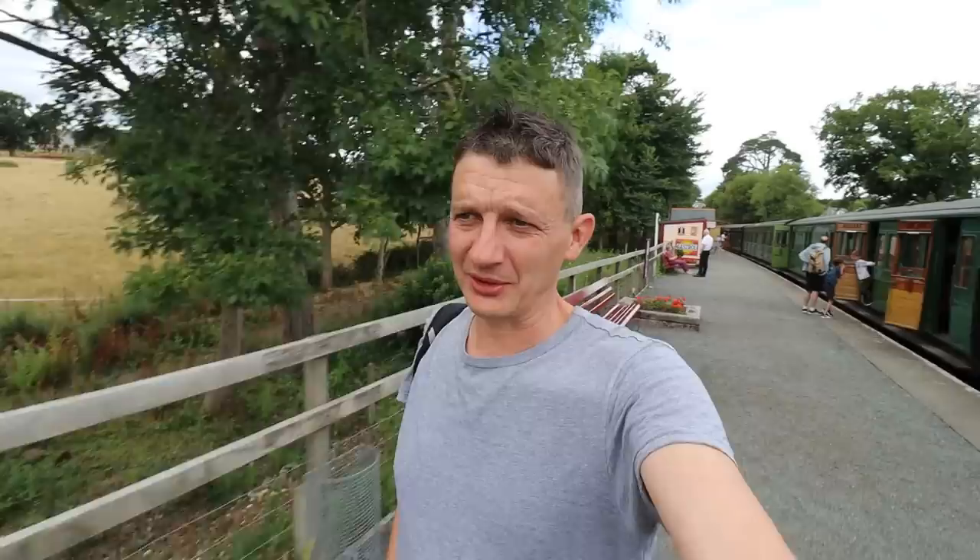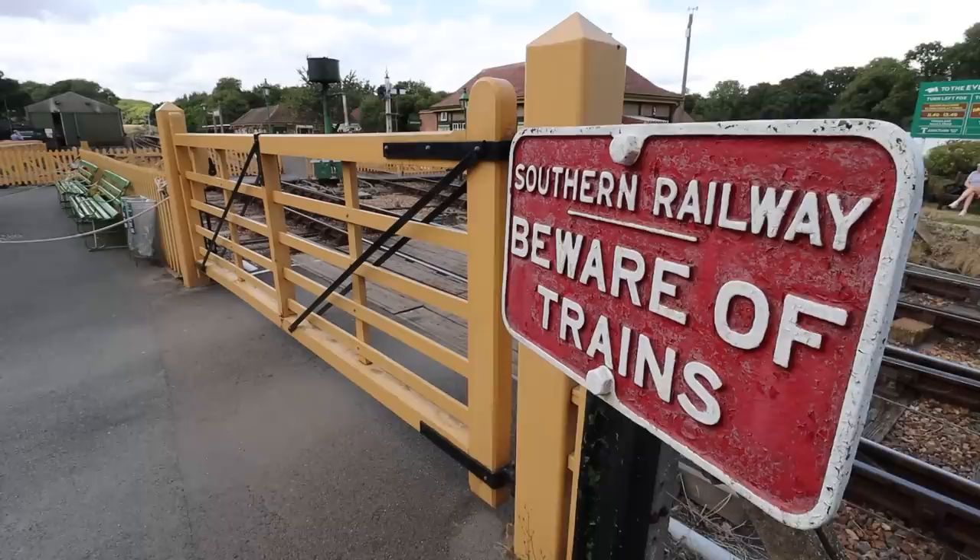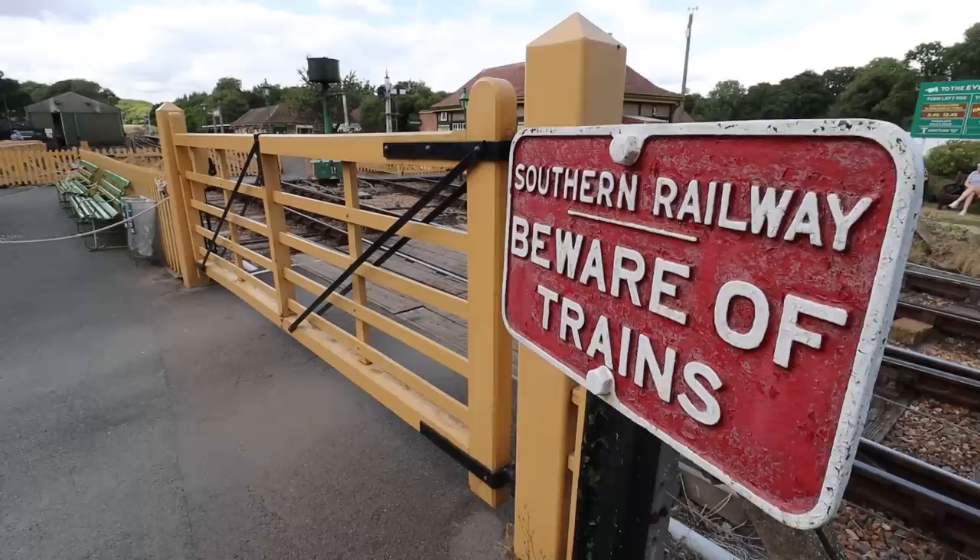We've come back through and down to Haven Street, come to the western end. As far as the railway goes nowadays, this is Wotton — very nice. A little stop here, and then the train goes back and we end at Haven Street. And that's the Isle of Wight Steam Railway.